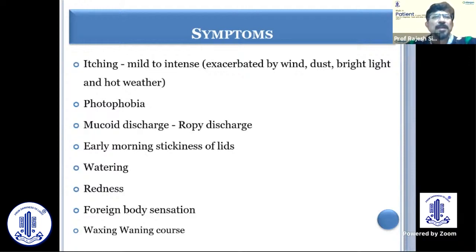Some patients also complain of photophobia, and there can be ropey discharge, early morning stickiness of the lids, watering, redness, and foreign body sensation.